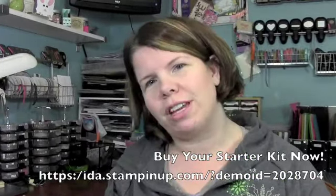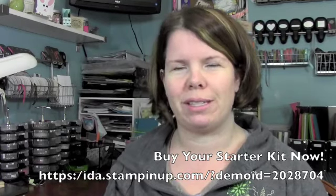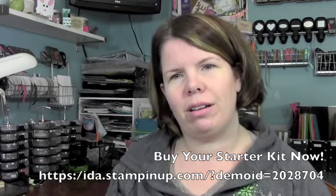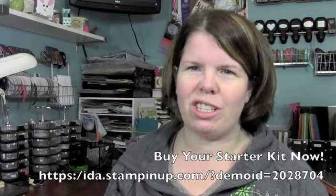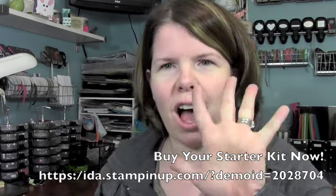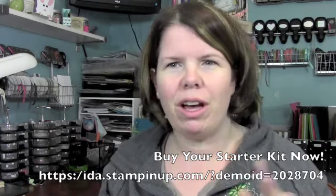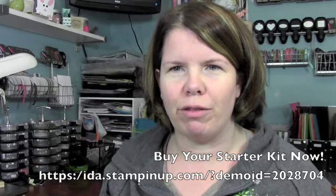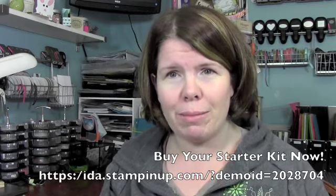So let me guess, you've been sitting around thinking about that starter kit and thinking hey it's a great deal. You watched my video a couple weeks ago. She says it's no risk — I've got 5 reasons why you should buy the starter kit. It's a great deal, we all can see that, but let's review the top 5 reasons that being a demonstrator is something you want to do, because being a hobby demonstrator is cool.